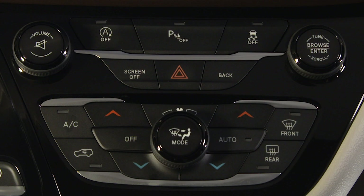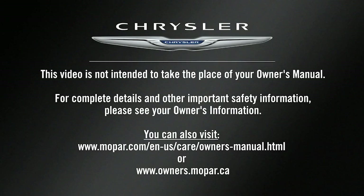The switch light will go out to let you know the system is back in automatic mode. This video is not intended to take the place of your owner's manual. For complete details and other important safety information, please see your owner's information.